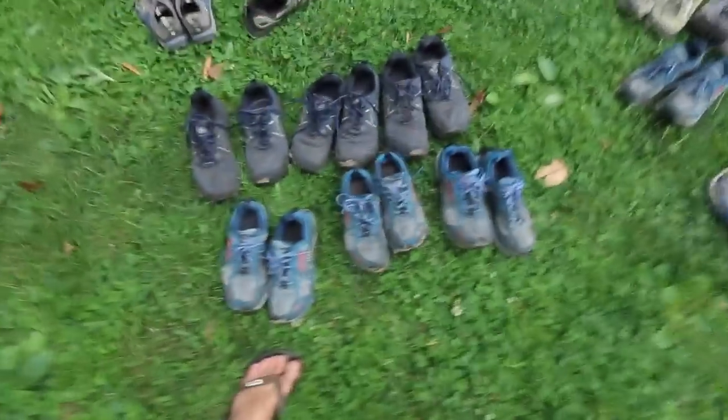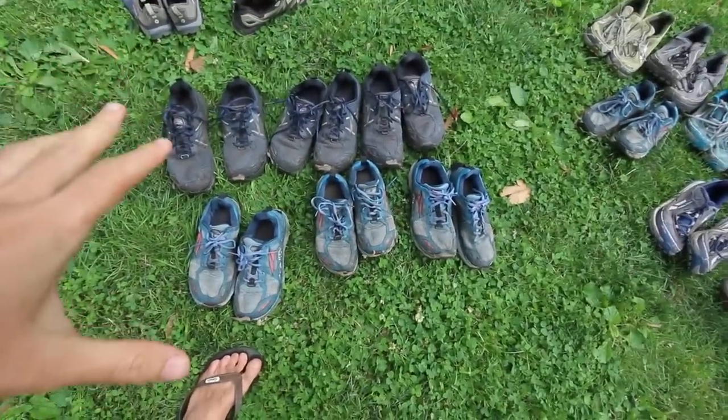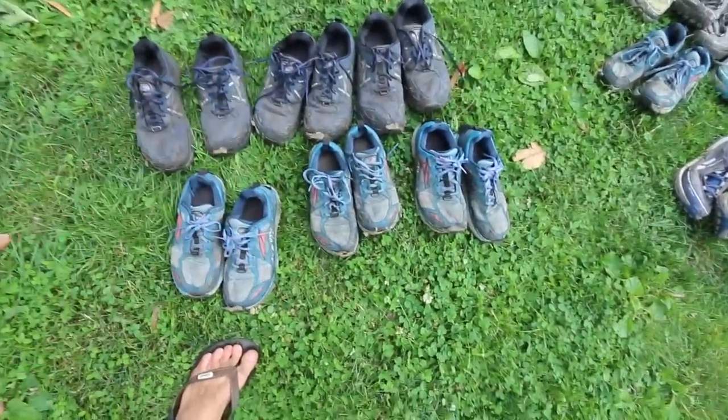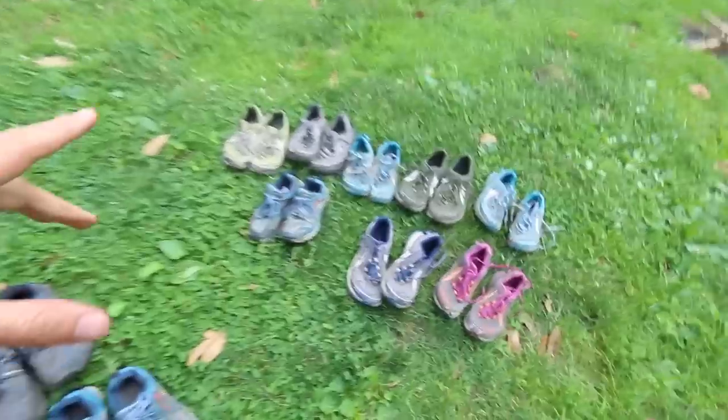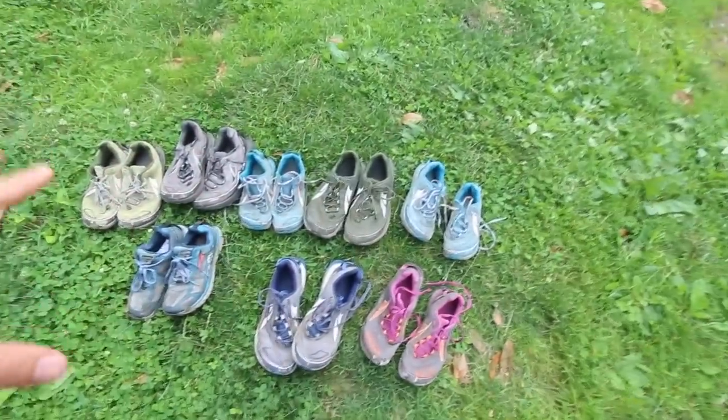Now I want to talk about some of the cons. I would be completely remiss not to state the absolute obvious: these shoes look dumb as hell. The colors are terrible. They kind of look like clown shoes. I think the Timps are actually a lot better looking, but even some of them look kind of ridiculous. The looks should be secondary to performance when you're out in the woods, but it's not like looks don't matter at all.